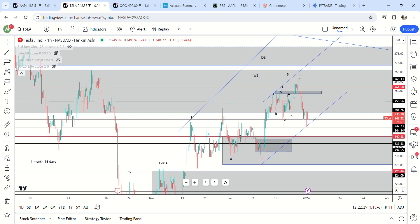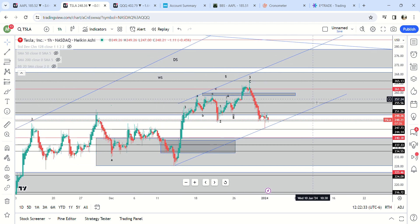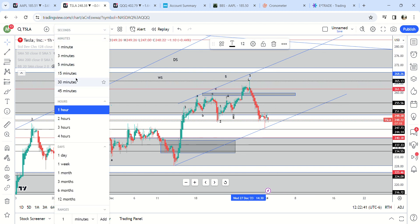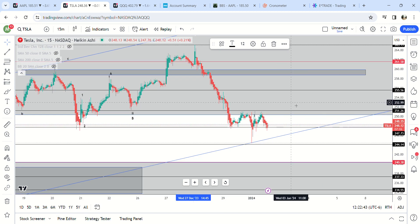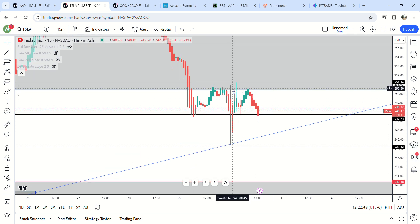Market update starting with Tesla. We got a move down early in the morning to 245. They did beat their delivery numbers and this is probably the bottom right here.